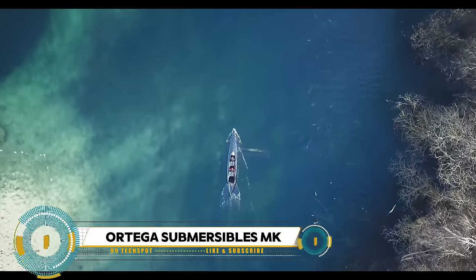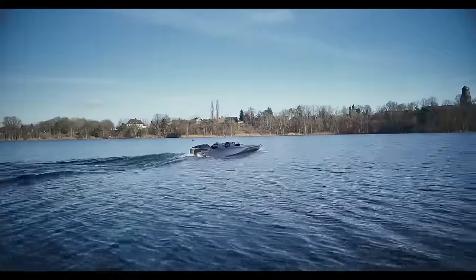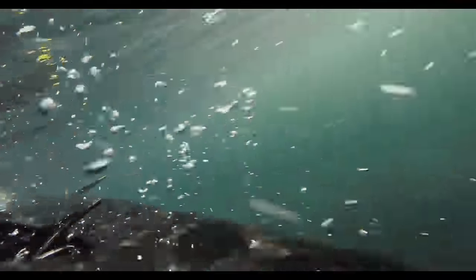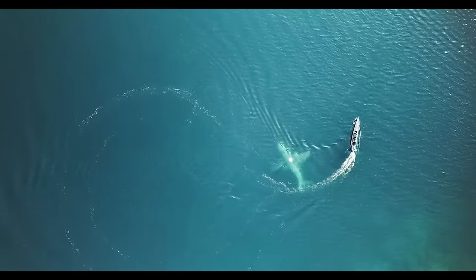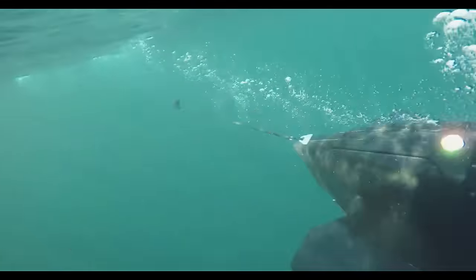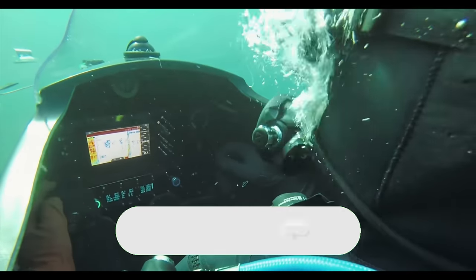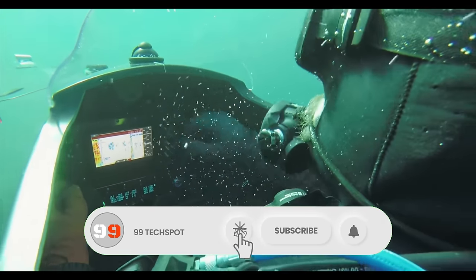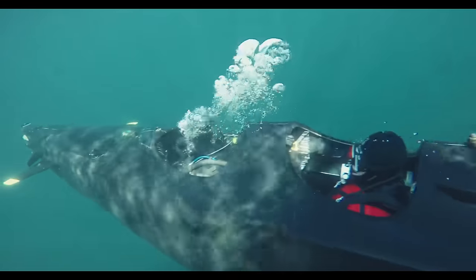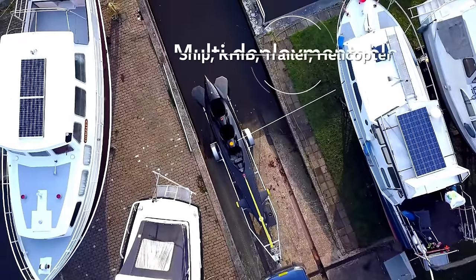Ortega MK1C — 3-Seater Personal Submarine. Dutch company Ortega Submersibles has created a revolutionary way of underwater travel using highly advanced naval technology. Its most recent submersible vehicle is the MK1C, a three-seater fully submersible boat that can carry people both above and underwater. Powered by two high-power electric motors and constructed for both over- and underwater activity, it comes fully equipped with a trimming tank, onboard breathing apparatus, and HUD navigation system.